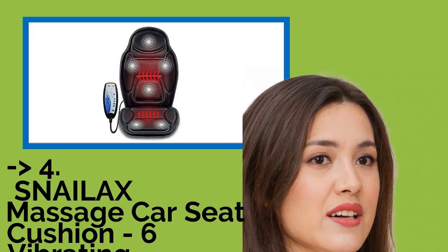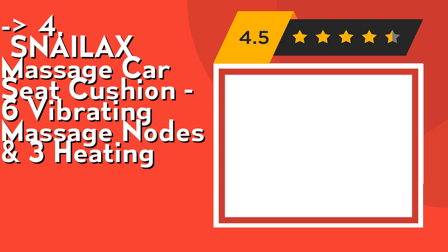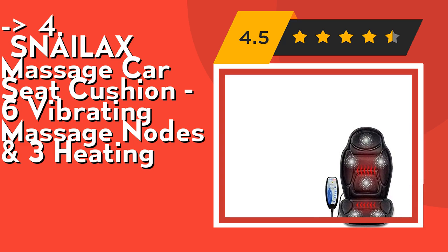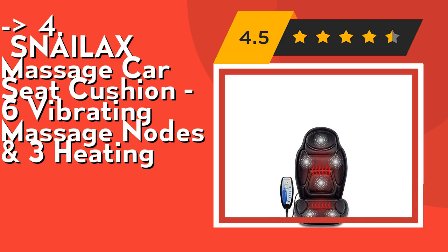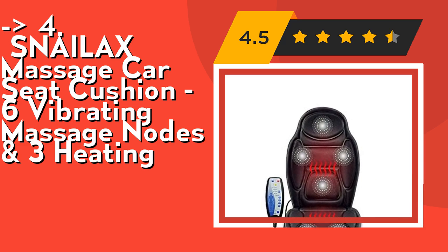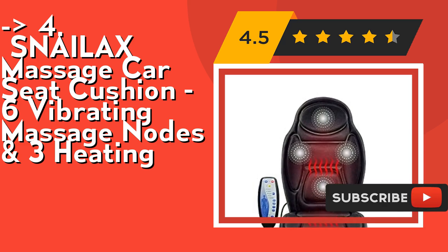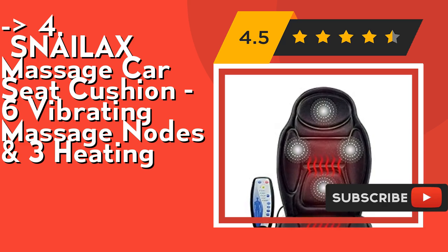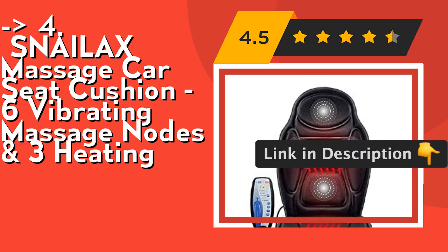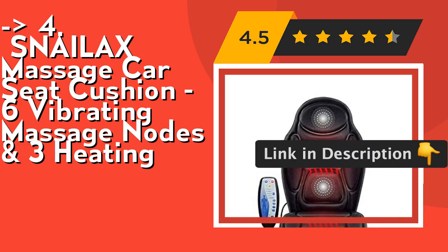Customers are king, and according to them you should buy this one — the Snailax massage car seat cushion with six vibrating massage nodes and three heating levels. The car seat massage cushion features five vibration modes targeting four areas: upper back, lower back, hips, and thighs, with variable four intensities and toggle heat. It's designed with a non-slip rubber bottom and adjustable dual straps to secure it to your car or vehicle seat. Check out the link in the description.